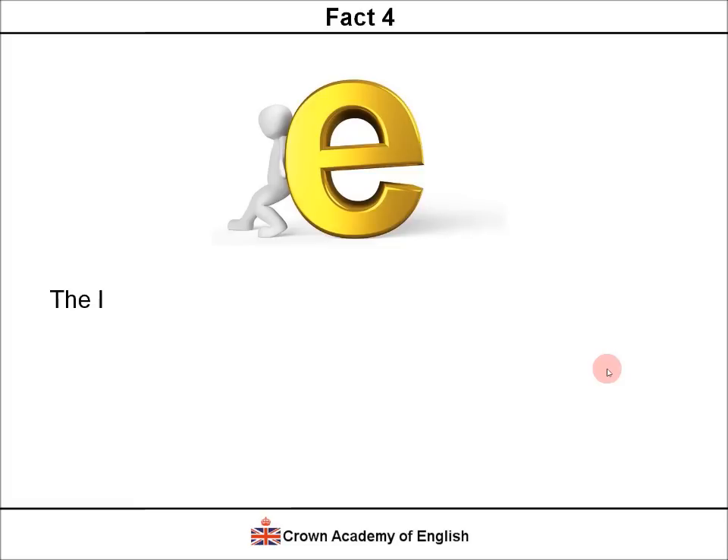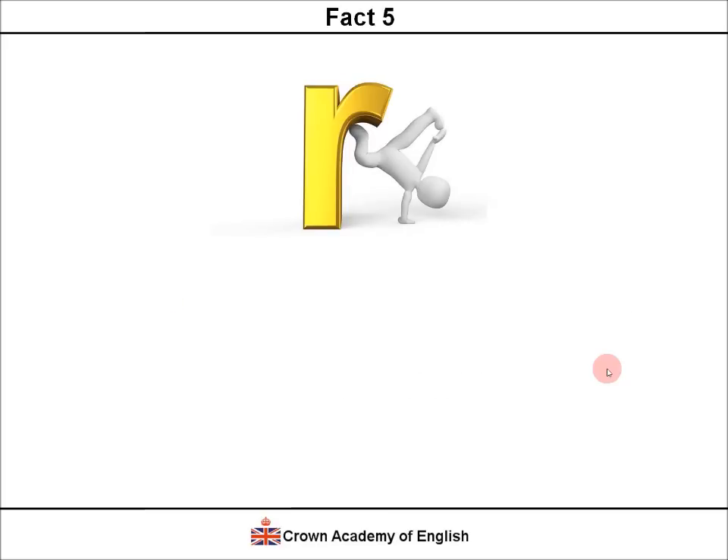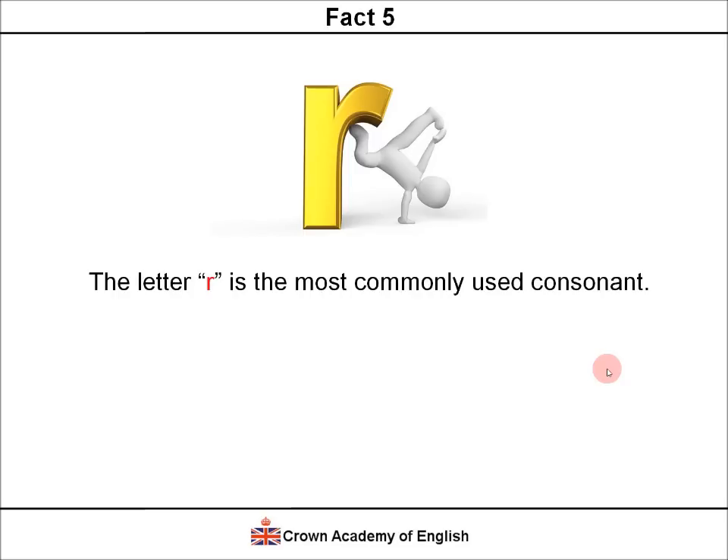Fact number 4. The letter E is the most commonly used letter in English. It represents approximately 11% of the language, so it is the letter used the most in most words. Fact 5. The letter R is the most commonly used consonant. And for information, the second most commonly used consonant is the letter T.